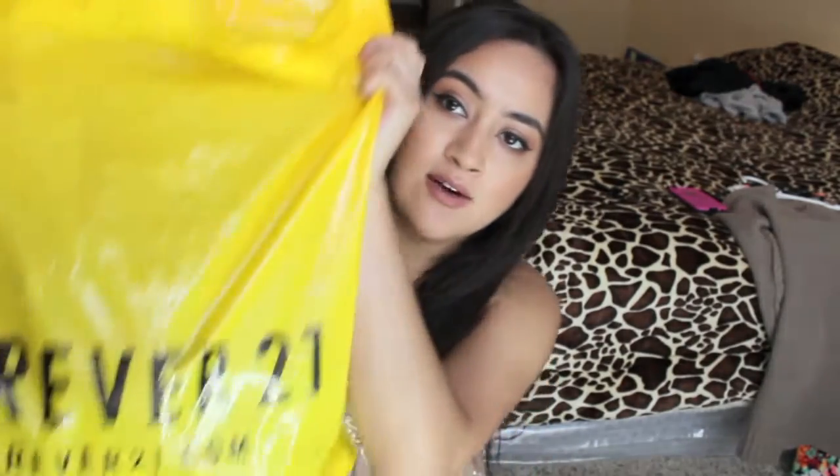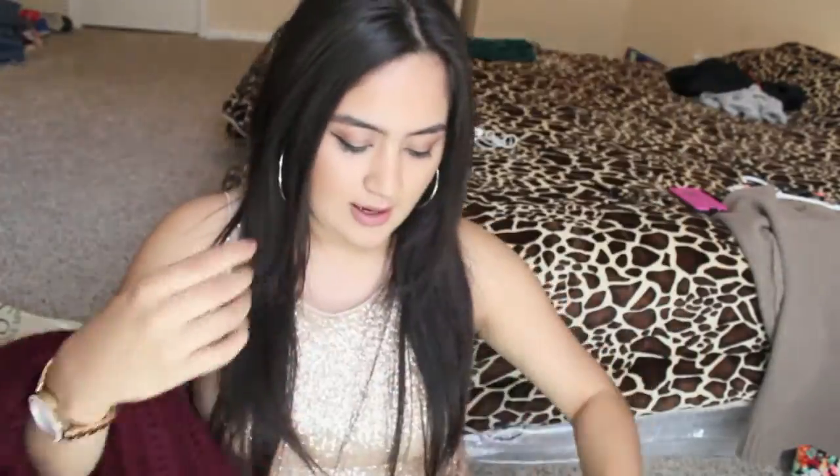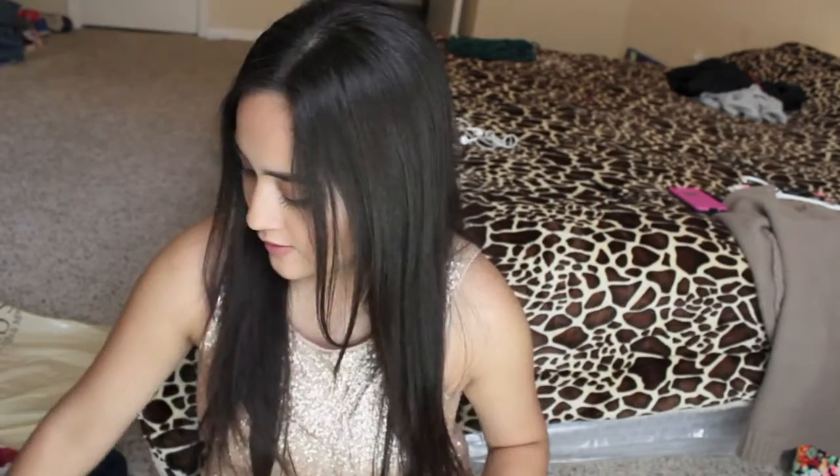The next store I went to was Forever 21. I stocked up on scarves — I got a maroon color and a black color, and it was only $7. For jewelry, everything was 30% off, so I went ahead and stocked up. I got these little bracelets and these little stud earrings that came in three.